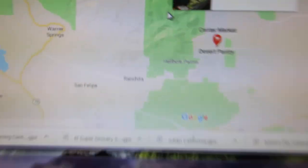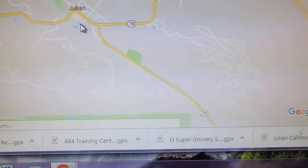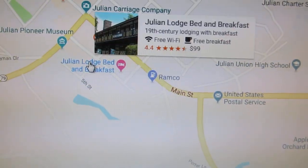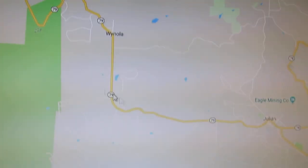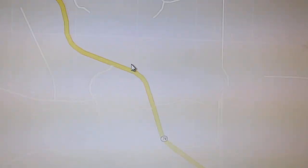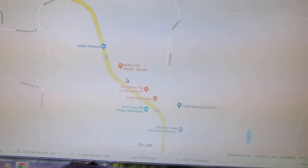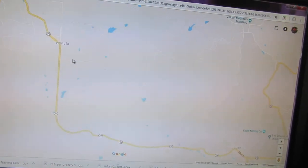Another thing I like is going through Julian, California. Julian's right here. I like going to Mom's Pie and getting a triple berry pie on the way back, but I don't like stopping at the main one because it gets too crowded. So I go to this other one over here — there it is, Mom's Pie. It's less touristy, parking is right there, not hard to find unlike in Julian.